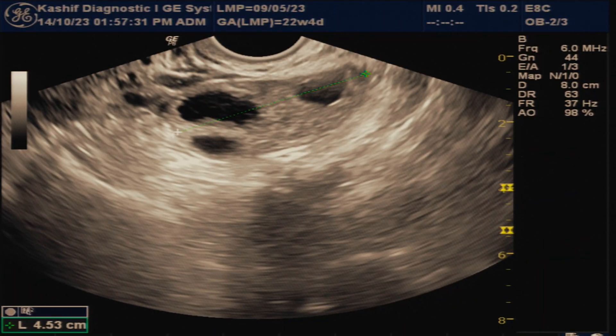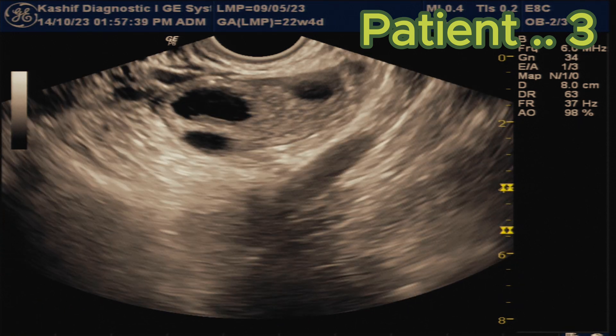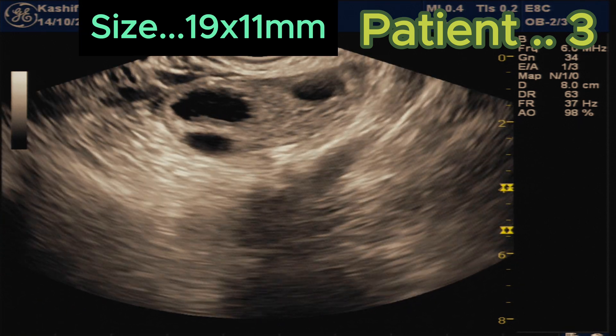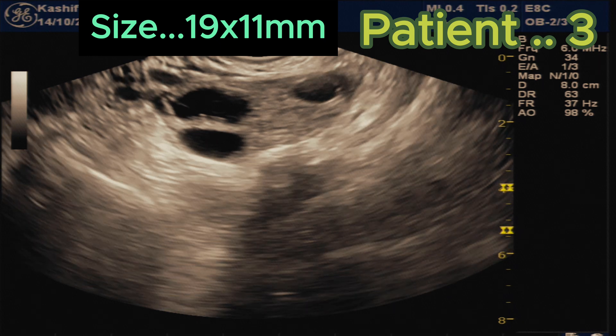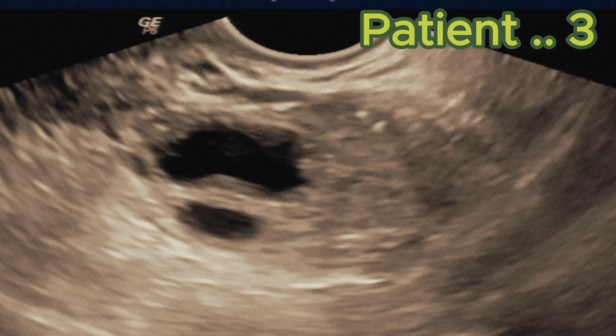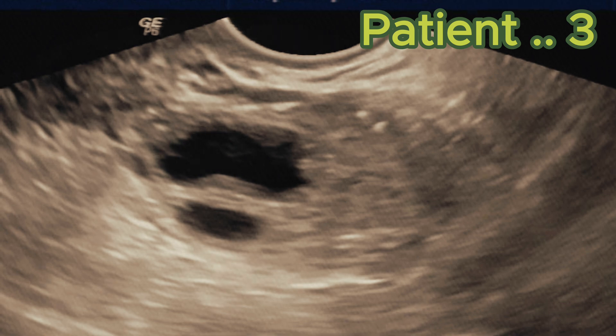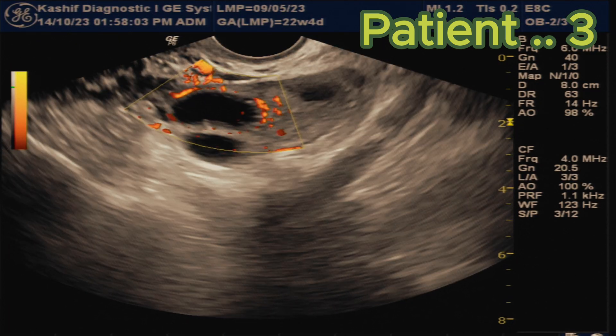Now this is the third patient, at the 17th day of the menstrual cycle. We can see that the follicle is oval shaped, of size 19 x 11 mm. Some irregularity of the wall is noted, with fine debris in the follicle. Again there is peripheral vascularity — the ring of fire sign.